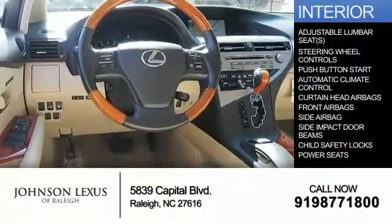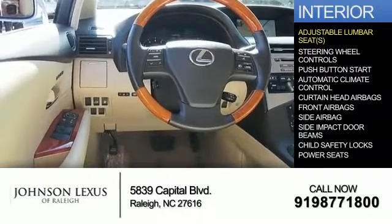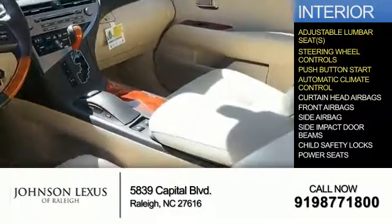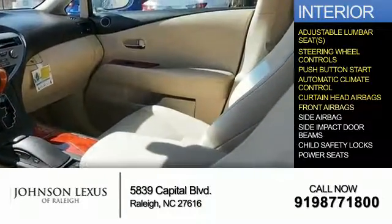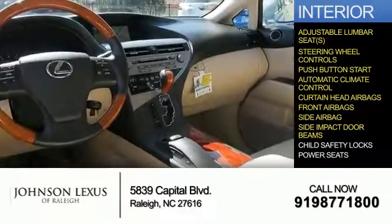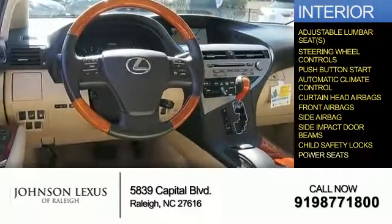Inside you'll find adjustable lumbar seats, steering wheel controls, push-button start, automatic climate control, curtain head airbags, front airbags, side airbags, side impact door beams, child safety locks, and power seats.